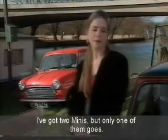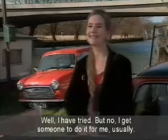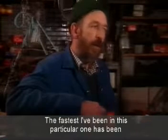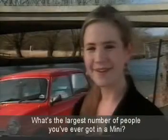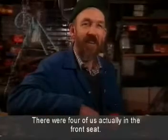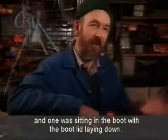How many Minis have you got? I've got two Minis, but only one of them goes. I think at the last count, 14. Do you repair them yourself? Well, I have tried, but no, I get somebody to do it for me. What's the fastest you've ever driven a Mini? The fastest I've been in this particular one is about 125 miles an hour. What's the largest number of people you've ever got into a Mini? Only about five or six — there were four of us actually in the front seat, and I think there were five in the back seat, and one was sitting in the boot with the boot lid laying down.